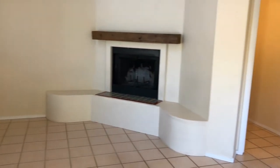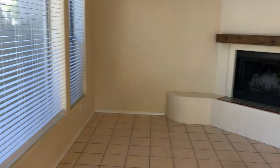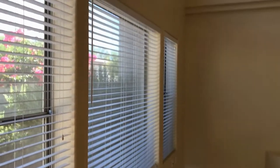We're going to go left into the family room with the fireplace and a high ceiling with the ceiling fan. A lot of tile.